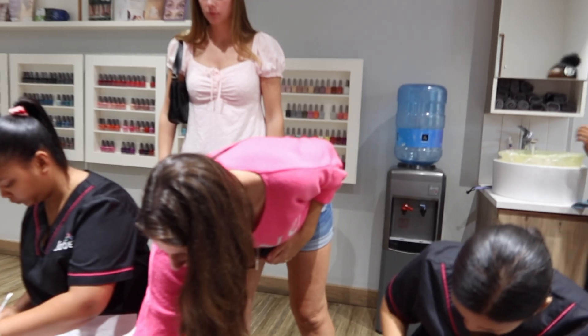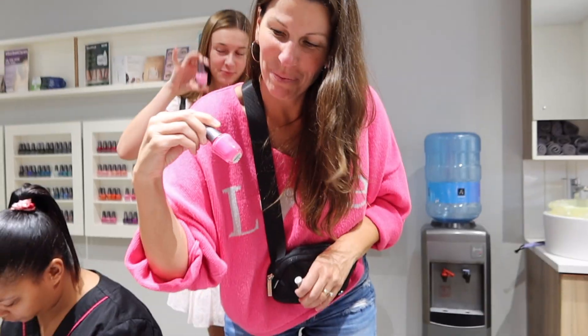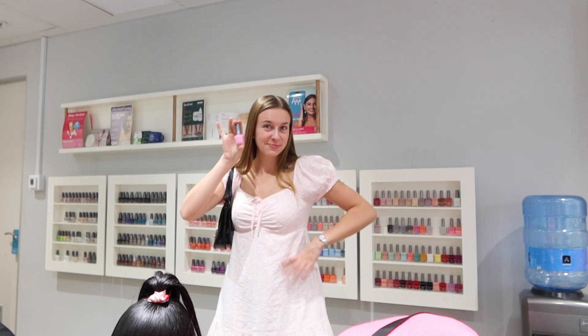Kierney is getting a bright hot pink and Kaden is getting a light blue. Mom, what color are you getting? Guess — bright hot pink. My mom always gets hot pink. And then Kierney gets light pink. Kierney is getting her pedicure in another room.